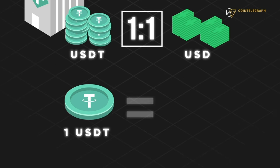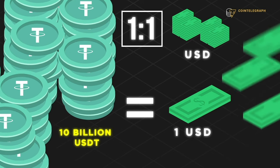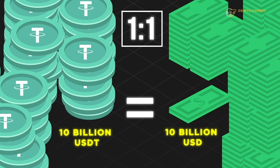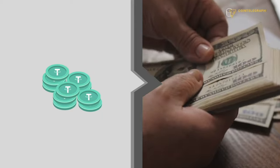One USDT equals one USD. That means if Tether wants to mint 10 billion USDT tokens, they need to have 10 billion dollars in reserve — they can't just mint money out of thin air. This collateral keeps the one-to-one peg because it ensures people are able to redeem their USDT tokens for actual US dollars at any time, though maintaining the peg can sometimes be difficult.